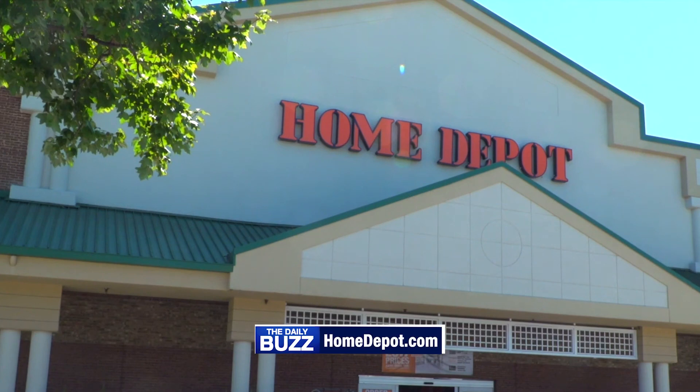If you can't drop by the store, you can find all these items and more information at homedepot.com.